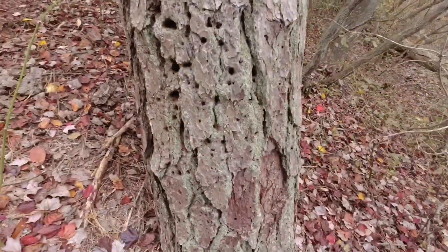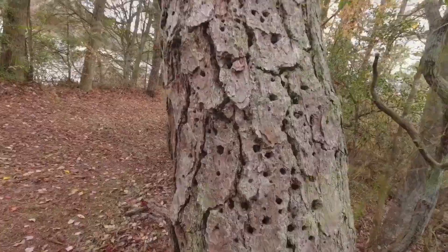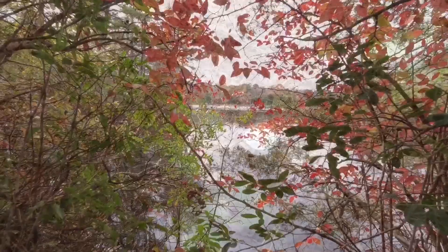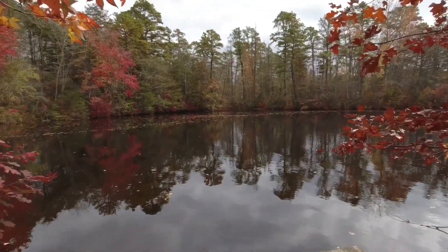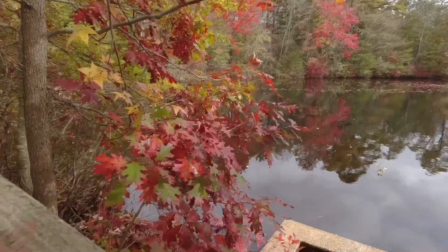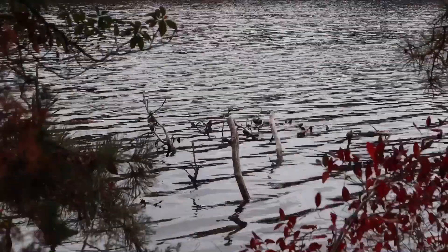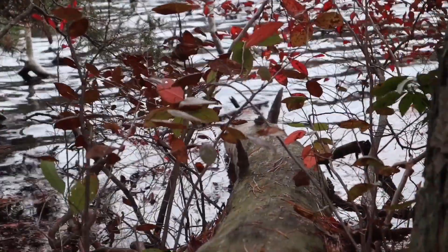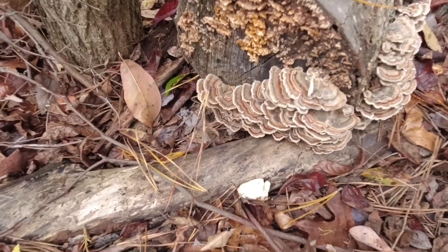Wow, look at all these holes in this tree. It's a mushroom all by its little self. It's a peek at the lake through some pretty leaves — very pretty. We picked a good day to come. It's a lot of reds and greens. I don't know what they're called; I don't know if that's considered a mushroom. I don't really know.